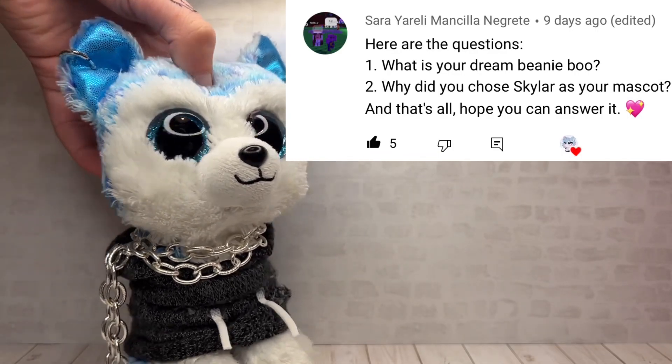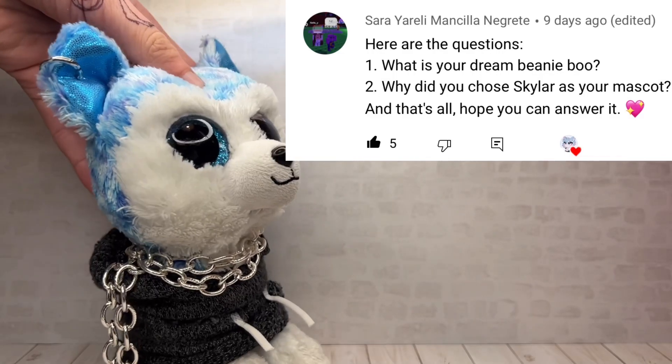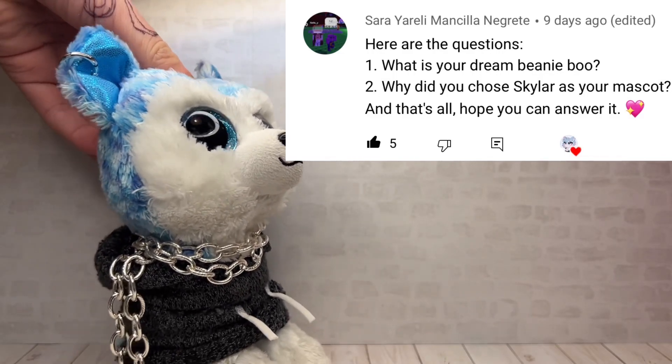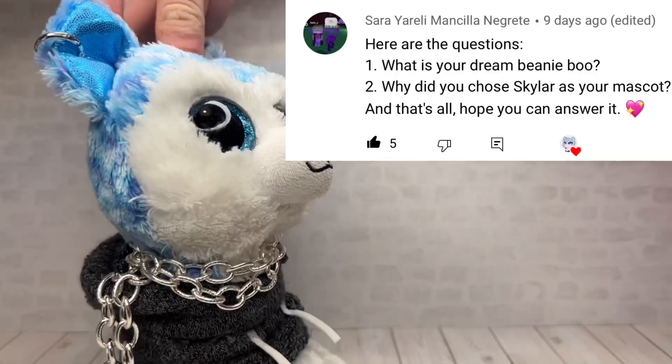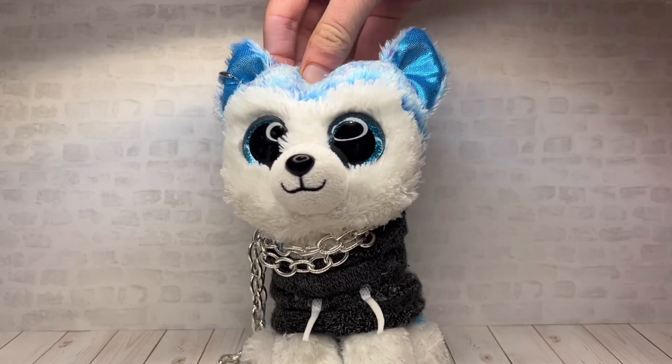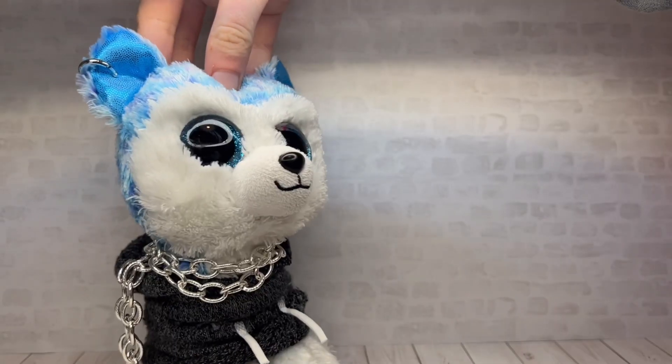These next questions are from Sarah. The first question is: who is your dream beanie boo? I already answered this in the first Q&A, but my dream beanie boos are River and OG Slush. Why is Skylar your mascot? Because I feel like she kind of represents my channel and me as a person in general.